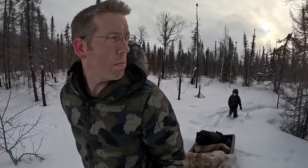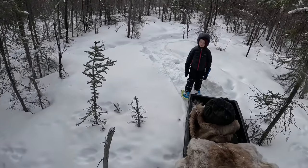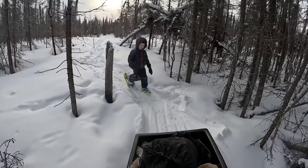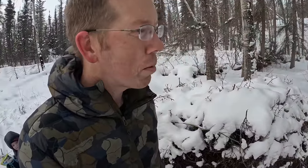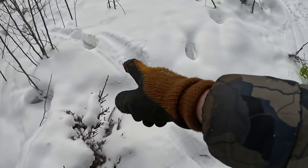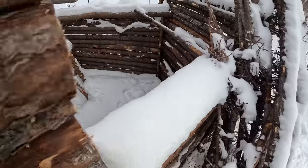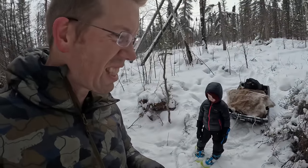There are tons of bunny tracks here, Jake. That's where the bunnies have eaten the bark off the tree — that's what they eat in the wintertime. We're almost there. All right, we made it and looks like some animals have been visiting. This is a moose track from only a day ago. So many rabbit tracks here — there was a bunny that went inside our shelter. We had house guests.